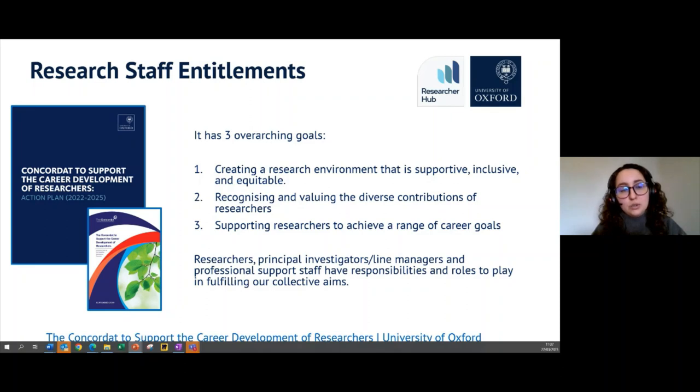The Concordat Action Plan has three overarching goals all about improving and facilitating researcher culture, and supporting researchers and research staff to achieve a range of different career goals — which might include transitioning beyond academia. If this is the first time you're hearing about this, I'll share the link so you can look at specifically what's within the Concordat and what we're doing here at Oxford across the different divisions and teams to fulfill those commitments.